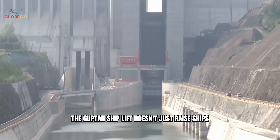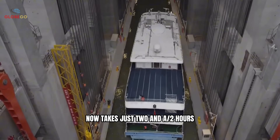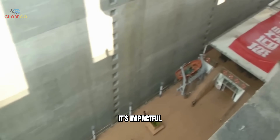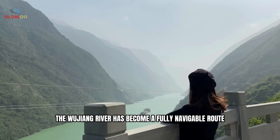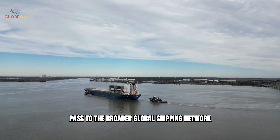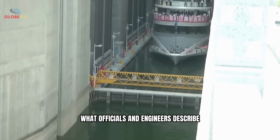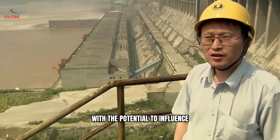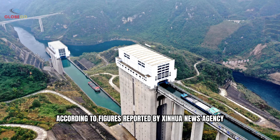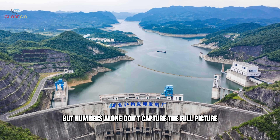The Gupatan Ship Lift doesn't just raise ships — it opens new possibilities. What once took four days of navigating winding mountain rivers now takes just two and a half hours. With the lift now operational, the Wujang River has become a fully navigable route, linking China's remote Guizhou province to the Yangtze River and, through it, to the broader global shipping network. This single corridor has become what officials and engineers describe as a 'golden waterway' — a logistics line with the potential to influence trade patterns across inland China. According to Xinhua news agency, the ship lift has increased regional freight capacity to five million tons per year.